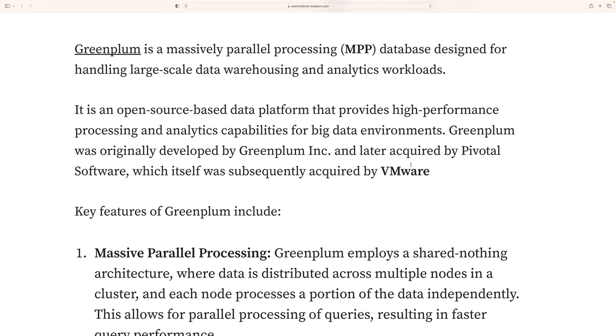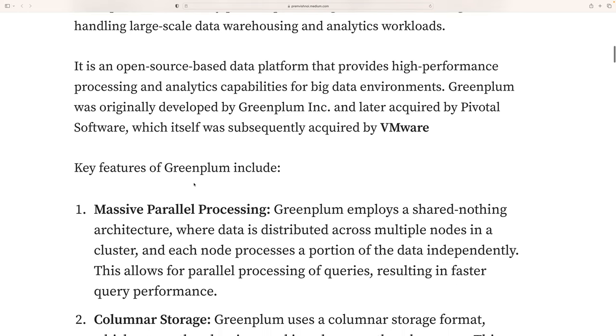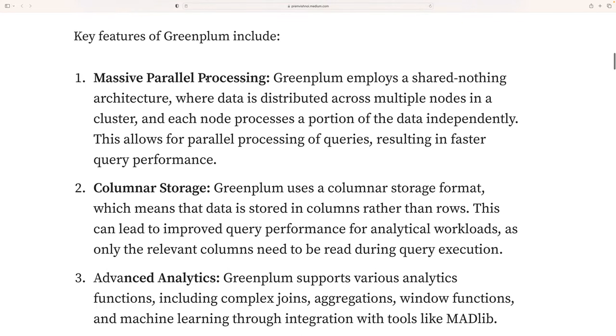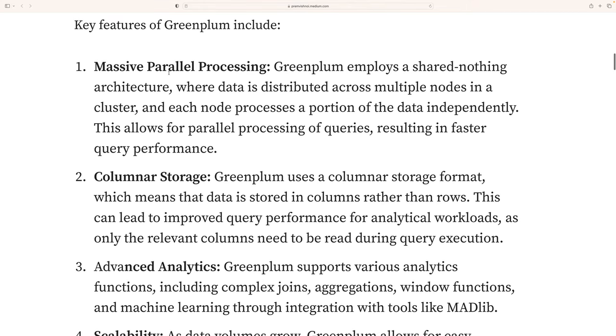Greenplum was originally developed by Greenplum Inc., and later that company was acquired by Pivotal, which itself was then acquired by VMware. So Greenplum is now a VMware product.